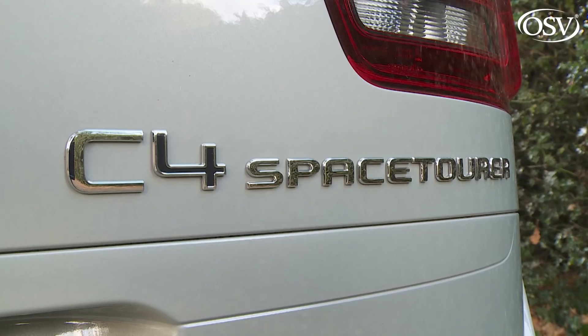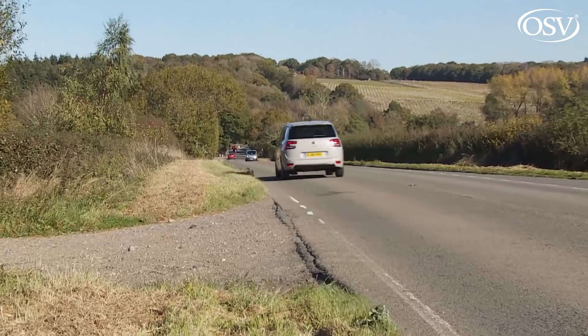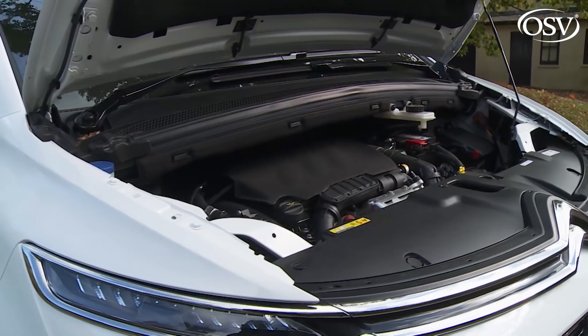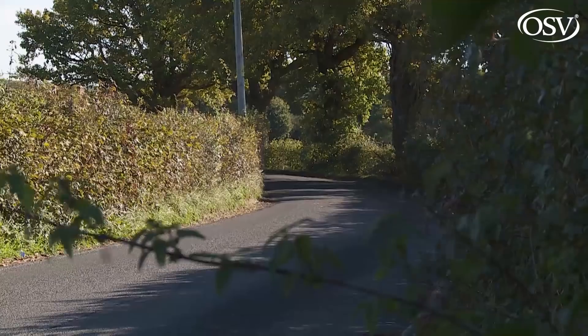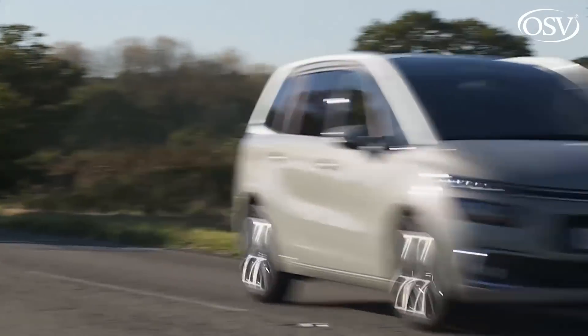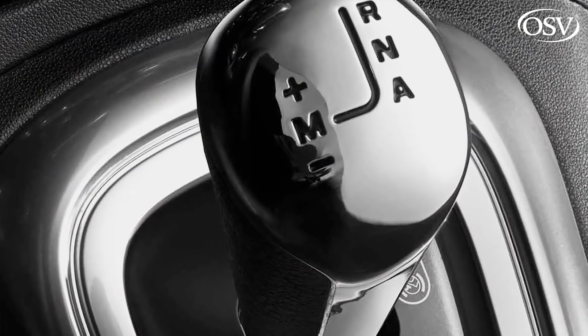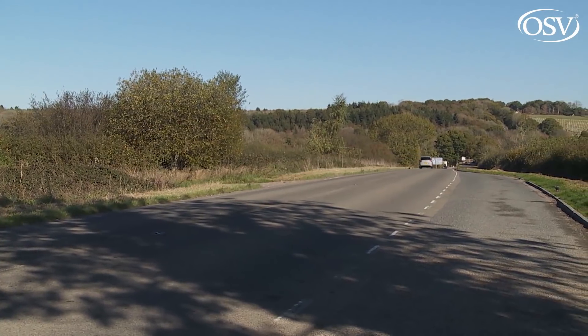The volume BlueHDi diesel engine is now 1.5 rather than 1.6 litres, but its 130 horsepower output is slightly higher than before. The 2.0-litre BlueHDi diesel gets a slight power hike too, to 160 HP. The efficient 1.2-litre three-cylinder PureTech petrol engine continues in 130 HP form only. The jerky old 6-speed EAT6 self-shifter has been ditched in favour of a much smoother 8-speed EAT8 unit — optional on the two 130 HP engines, but standard on the top BlueHDi 160 diesel.